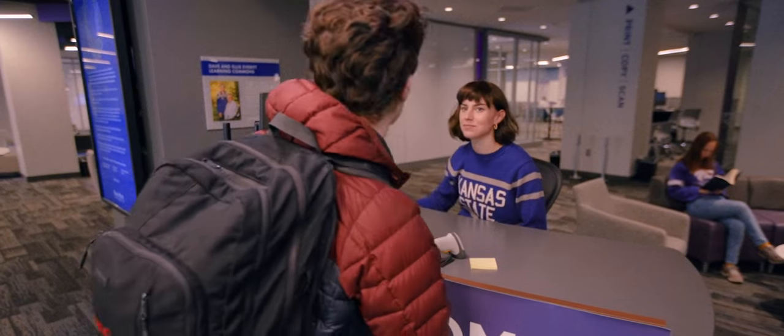If you just pop online, if you just come into Hale, go into a branch and say, I need help — we're on it. And we're excited to do it.